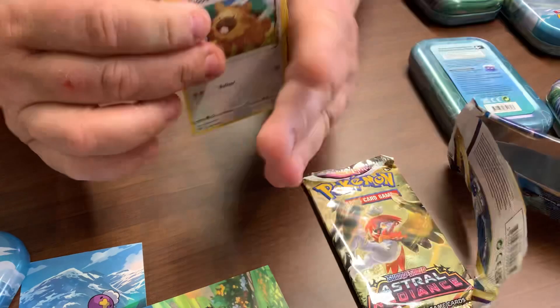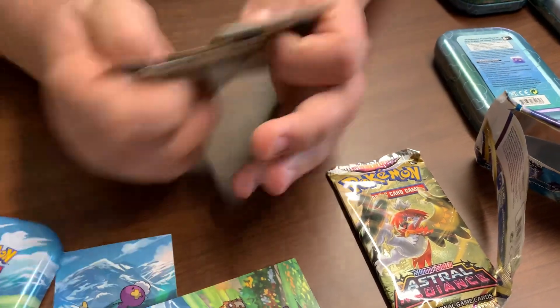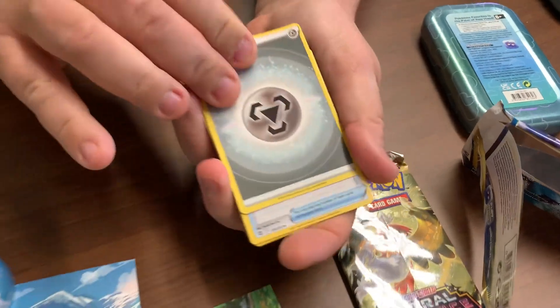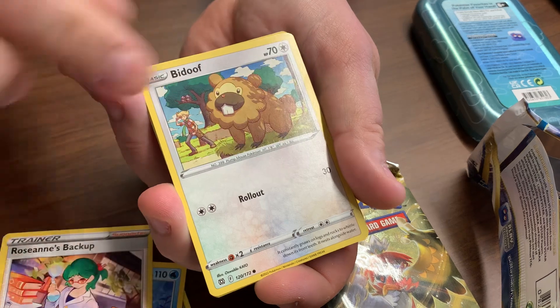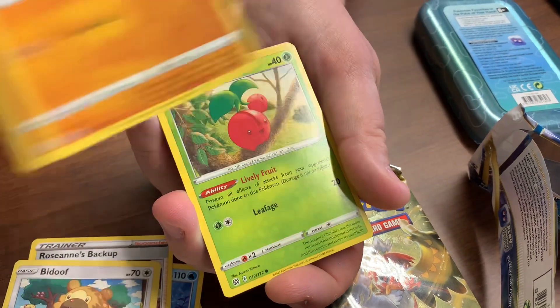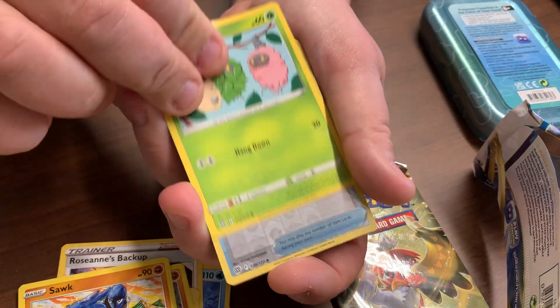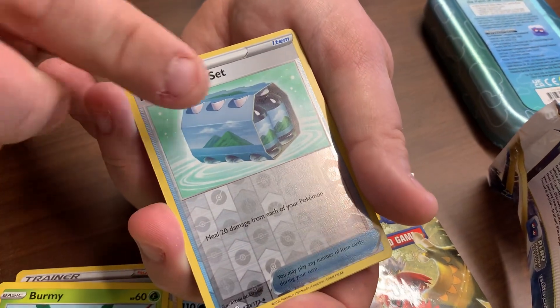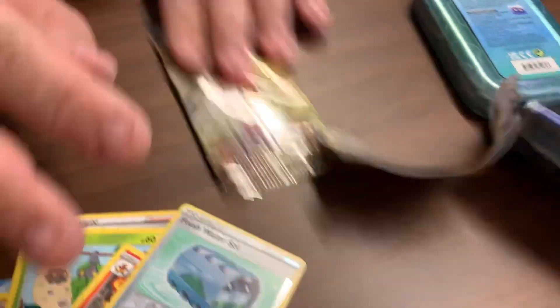Chasing Charizard, always. Like, comment, share and subscribe. Premy, oh fresh water set, reverse holo and a rare — oh Magmortar, natural radius, just a little.